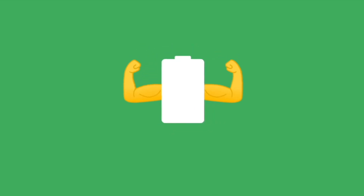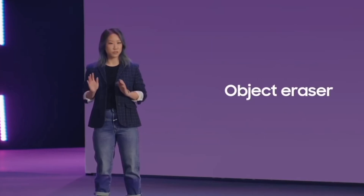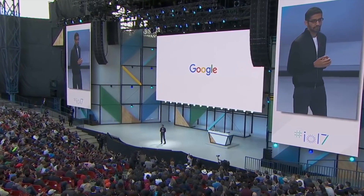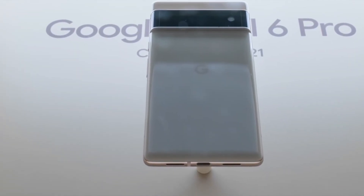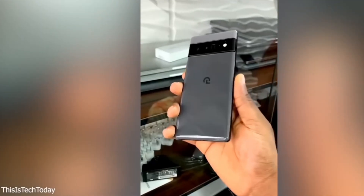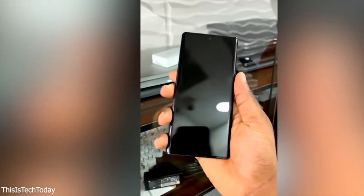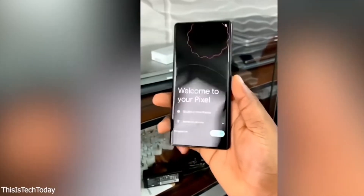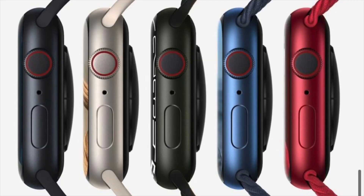Last but not least, this may also be an entry point for Google to expand its ecosystem based on its internally built silicon. In the same way that Apple has introduced a variety of chips and products across its ecosystem thanks to their own silicon, there's a chance this may be the beginning of Google's future — where we may see a scaled-up version of the Tensor chip in a Chromebook, or a scaled-down version in a Pixel speaker or a smartwatch.